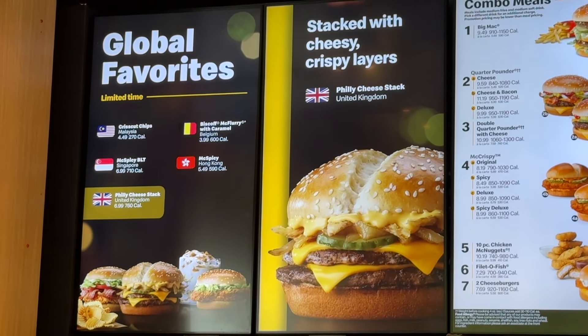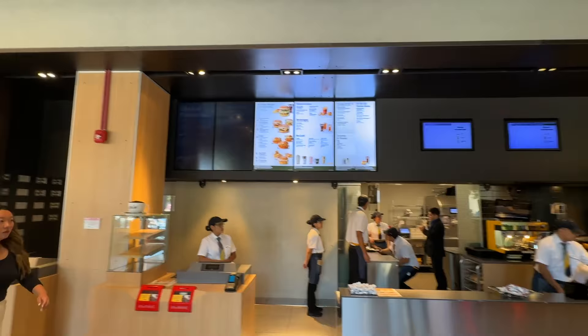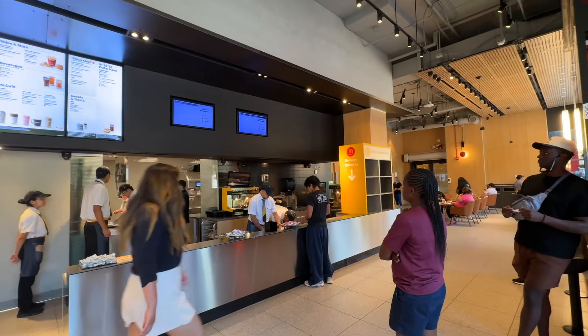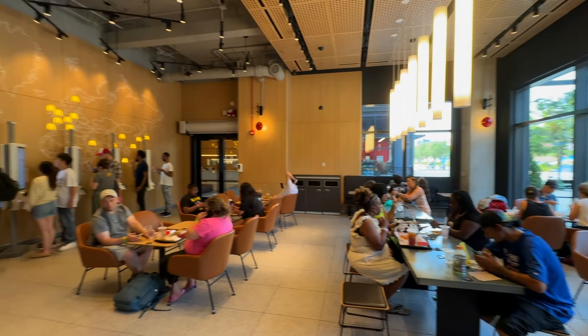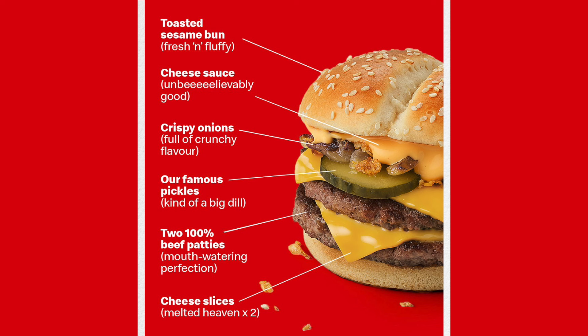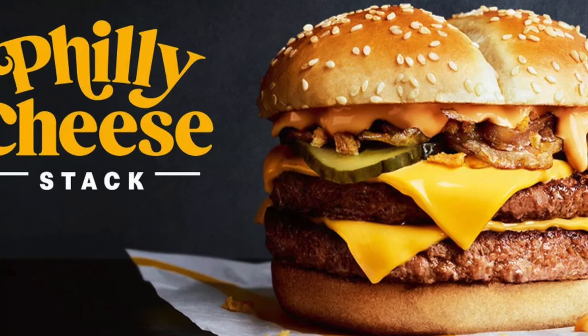The Philly cheese stack — McDonald's headquarters here in the West Loop of Chicago has a global menu, a bunch of stuff you can get around the world. And today, Great Britain's version of a sandwich, their Philly cheese — the Philly cheese stack. People watching in Great Britain, let us know if this is actually an item there. Sometimes they change the names of stuff. But anyway, you guys should donate too.